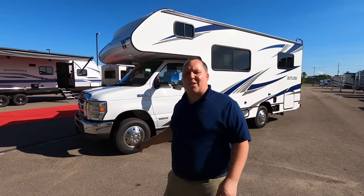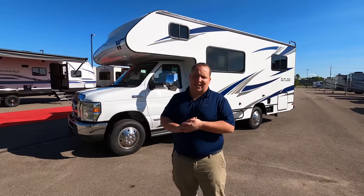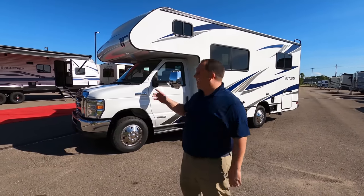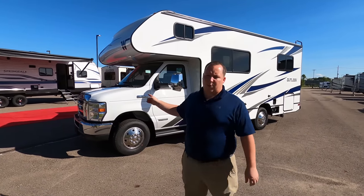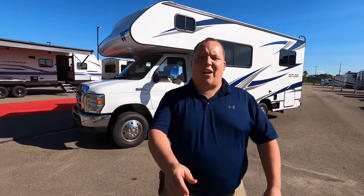Hey everyone, again, welcome back to another video. My name is Matt from Matt's RV Reviews — the world's number one channel giving you that true and unbiased review about everything when it comes to RVs. Today I'm super excited to be showing you this 2021 Winnebago Outlook. We are here in Wixom, Michigan. This is the third RV we're going to review today, though viewers only watch one every other day.